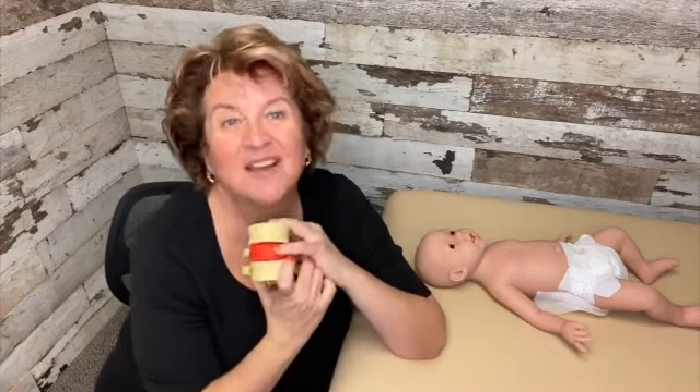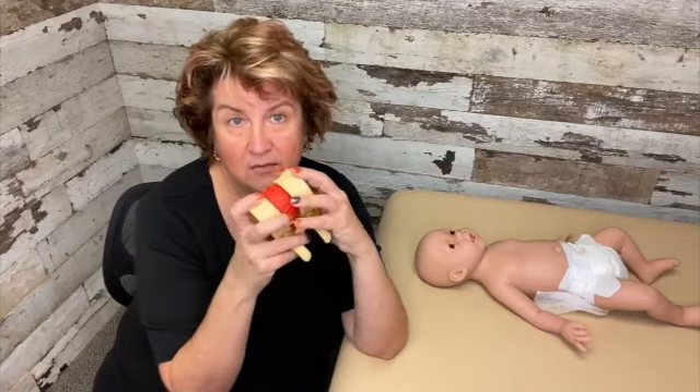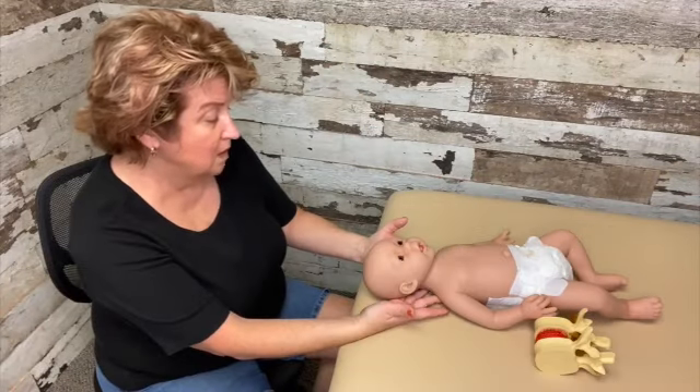We look at the spine as a system. We look at the neck as even a separate system when it's one thing, but every vertebrae, every bone in the body is meant to have individual articulation prior to it working as a whole.